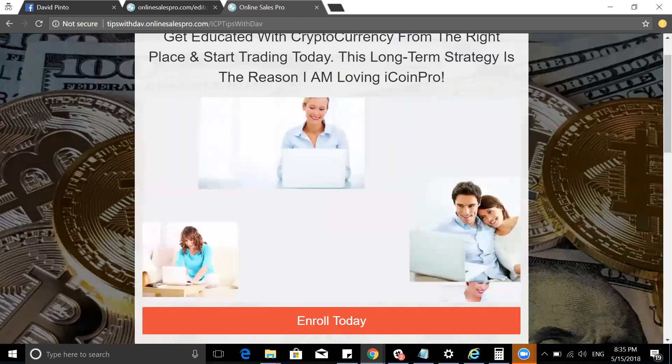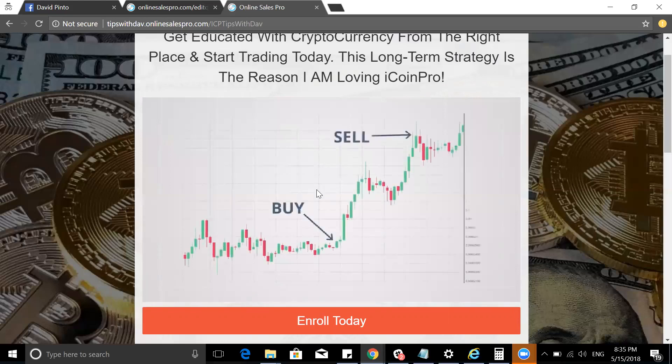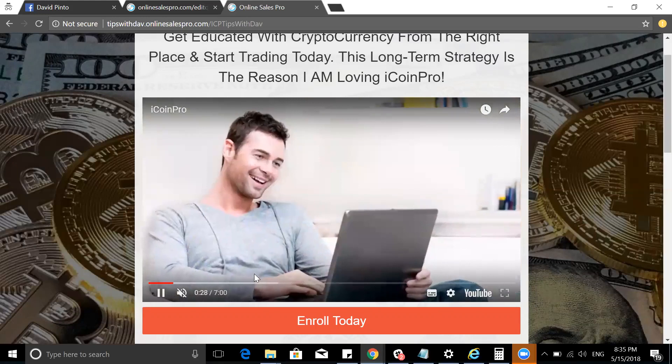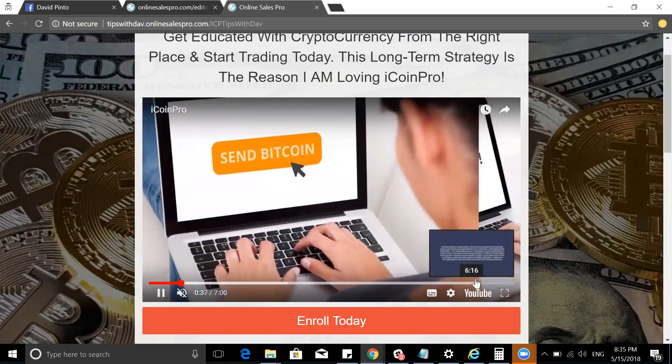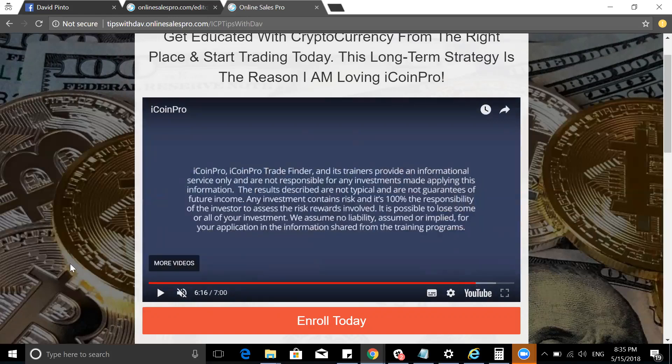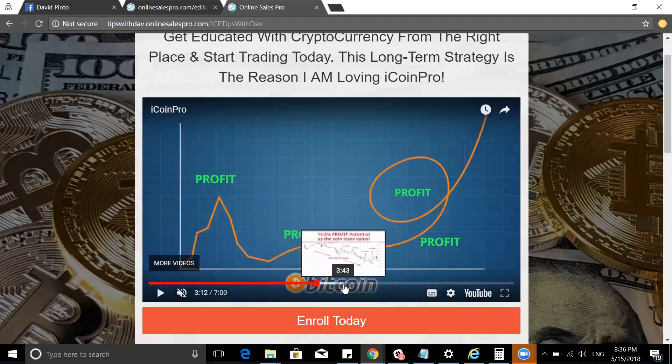There is a disclaimer for this video: iCoinPro and the iCoinPro trade finder, which is a software, and its traders provide an informational service only and are not responsible for any investment made applying this information. The results described are not typical and are not guaranteed for future income. Any investment contains risk and it is 100% the responsibility of the investor to assess the risk and rewards involved. It is possible to lose some or all of your investment.